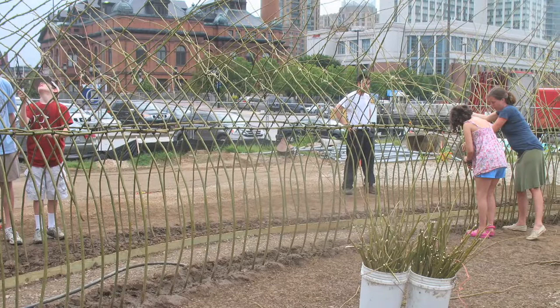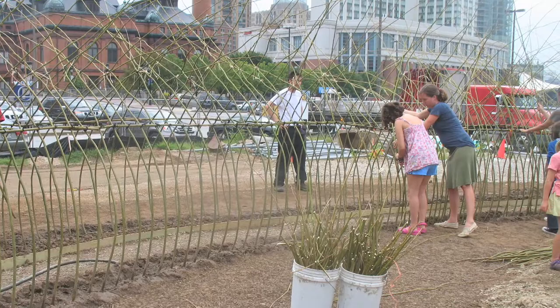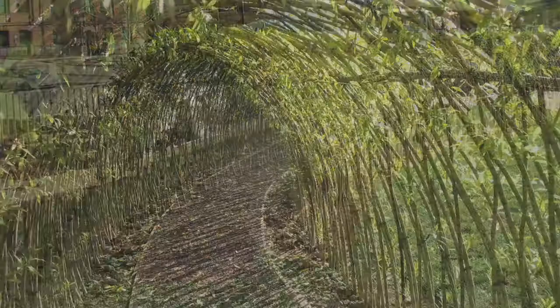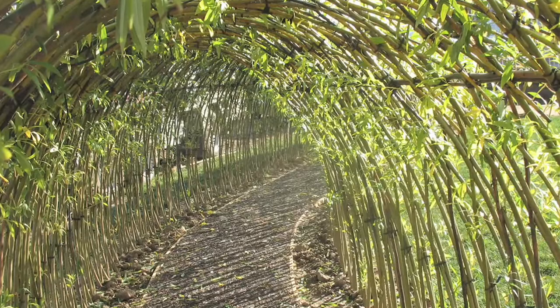These living structures have a great potential to involve the community. For example, several years ago I built this nearly 50-foot-long tunnel in Baltimore on Pier 5, opposite the National Aquarium and Pierce's Park, and that involved the whole community — every day community people were coming and helping me. Whether they're geared for the public to be involved or just the public walking by, it's a wonderful form of community art.